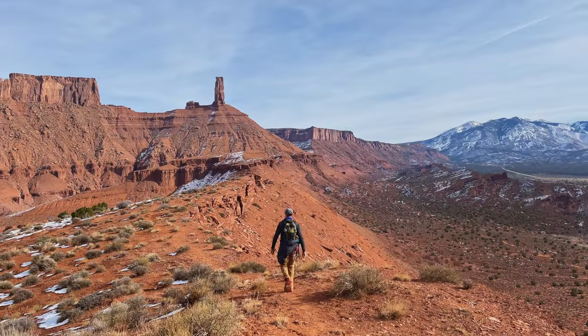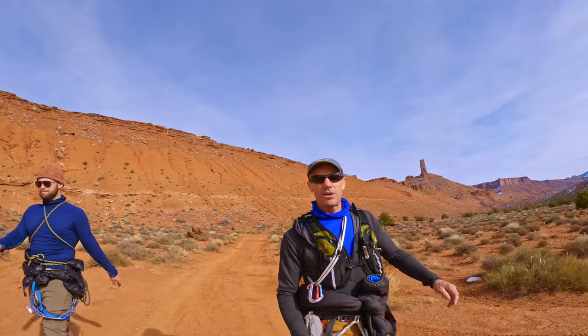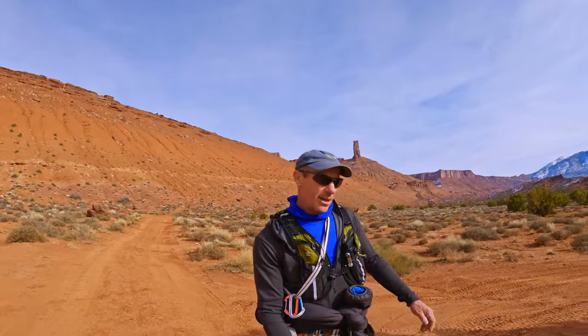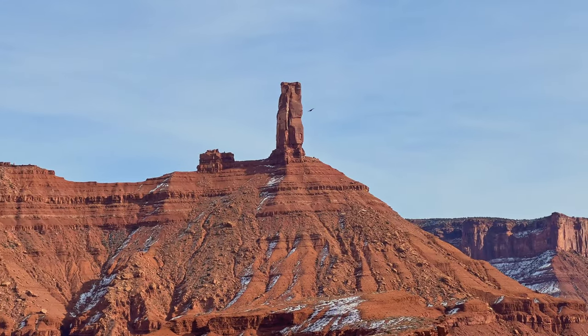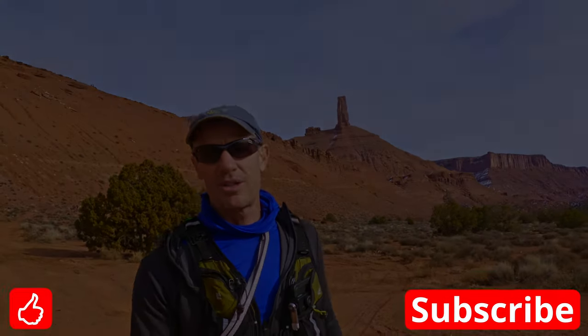Castle Valley delivers once again, right along with Moab. Moab does have the circus atmosphere if you're on the strip, but I'm going to forgive it for that because the surrounds are amazing and it has earned its place as incredible. Hopefully you agree after seeing this video. Thanks for joining me. We'll see you soon.